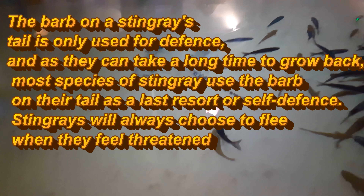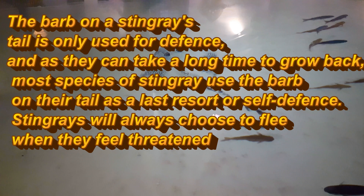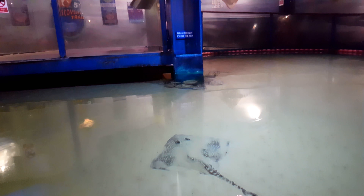We have a stingray in here now — a tailed one by the looks of it. Looks quite cool. It says there: please do not touch the fish, they don't want people touching the fish.